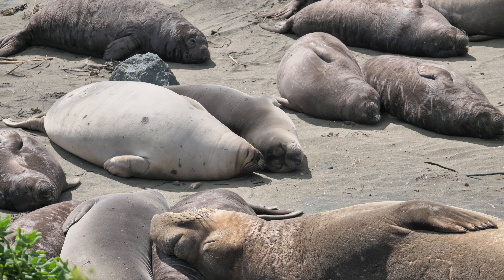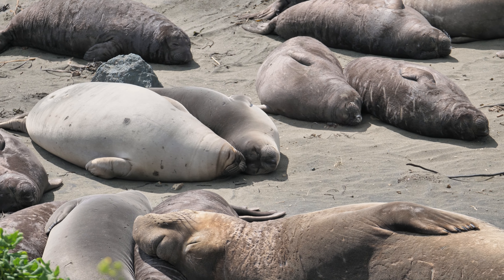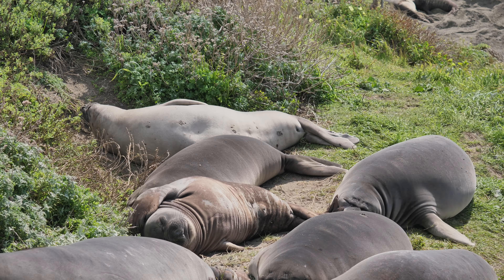Number seven, we're staying along the coast but heading south towards Seal Beach. Sleeping lazy seals — what's not to like? You'll find a ton of these guys at the beach. It's free to park, and as long as you can deal with the odd snorts and burps every once in a while, these guys are pretty cute.